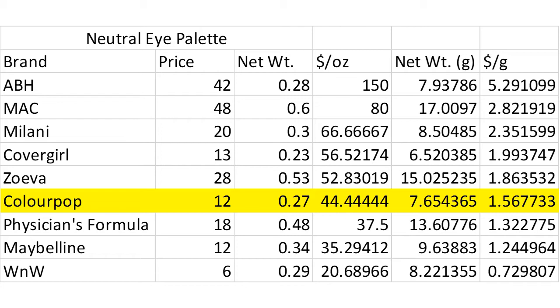For eyeshadow, I specifically looked at ColourPop's Going Coconuts 9-pan palette. I compared it to other mid-sized neutral palettes of powder shadows, so no pressed glitters or Super Shock style cream shadows are included. I'm looking in the range of 8 to 15 pans, a fairly mid-sized palette, keeping to browns and rose shades.